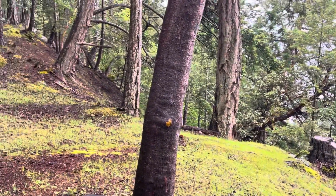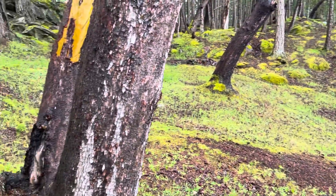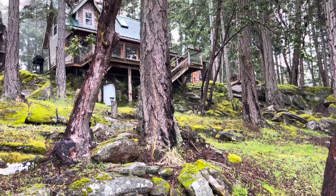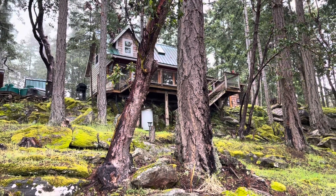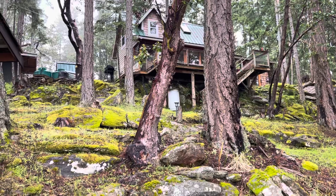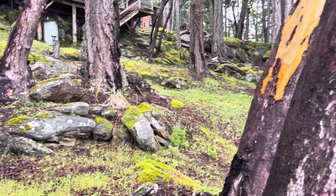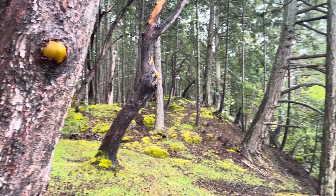I'm just going to do a circle around on this beautiful property. Lovely cabin. Solar panels. Definitely can live here full time. Very beautiful and cozy property.